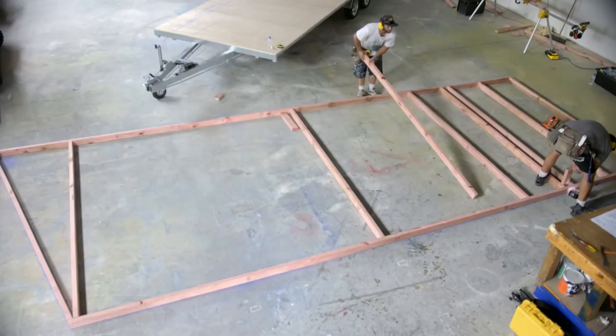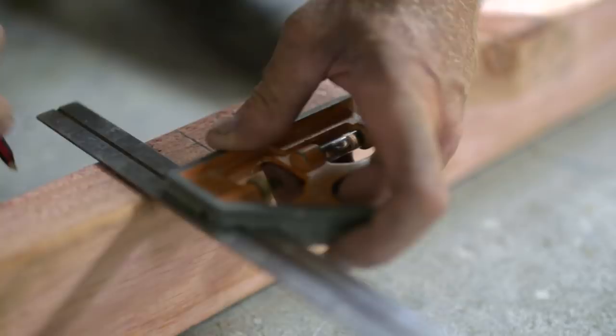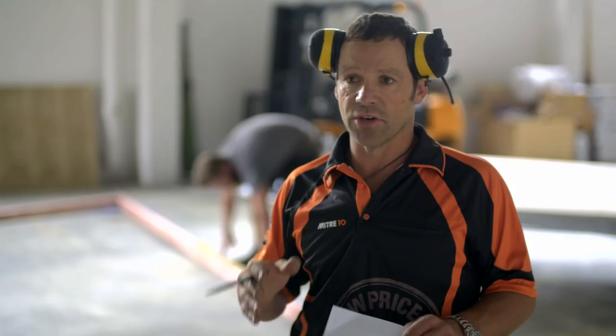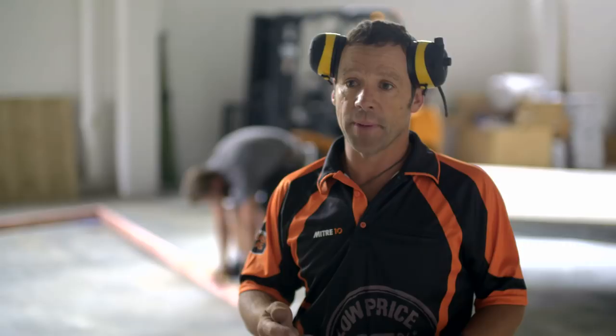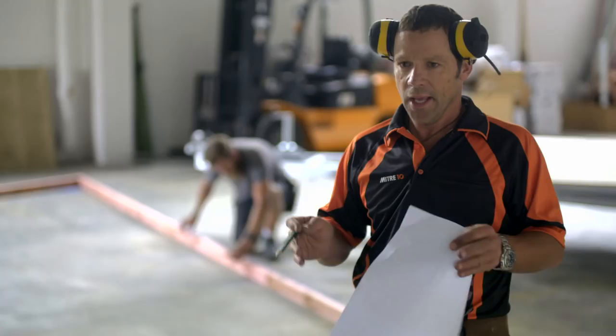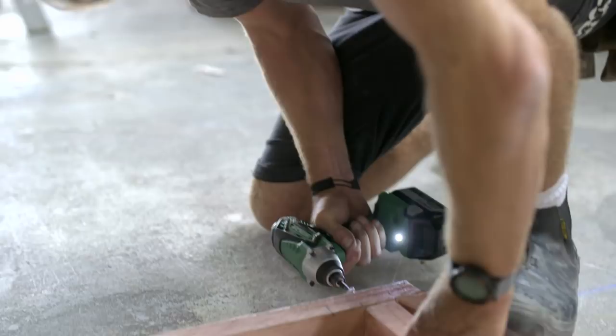Once the external frames are laid out, the next step is to mark out the window measurements — an important detail to get right. It's a really good tip when building off the plans: the plans may say one thing, but it's always good to physically measure the windows on site. As my boss said when I was an apprentice, you're not putting the plans into the frame — you're putting the window in, so that's the important thing.